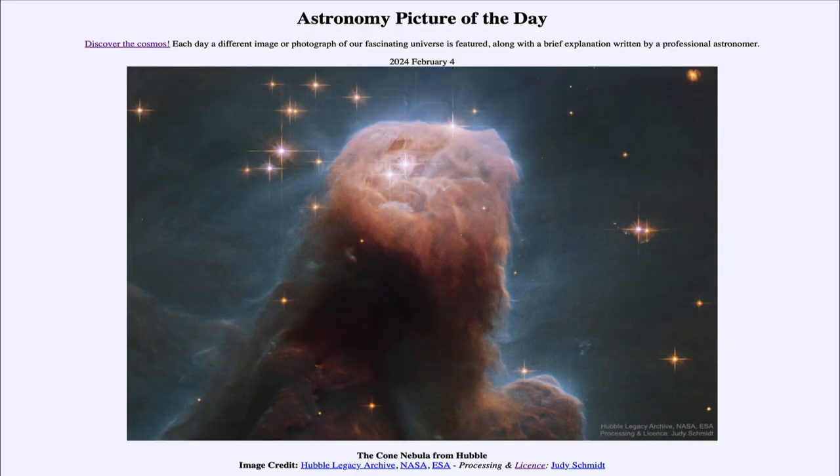So that was our picture of the day for February 4th of 2024, titled The Cone Nebula from Hubble. We'll be back again tomorrow for the next picture, previewed to be Karina's Crazy Core, so we'll see what that is about tomorrow. Until then, have a great day everyone, and I will see you in class.